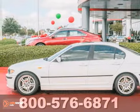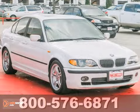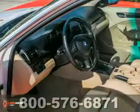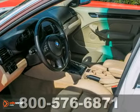Make sure you see this dealer-maintained 2004 BMW 330i before you buy anything else. It features dynamic stability control, anti-lock brakes, and crash sensors.